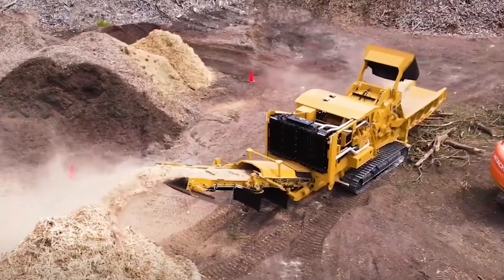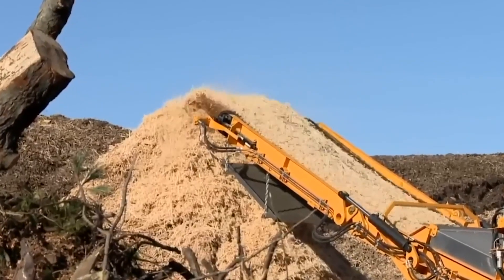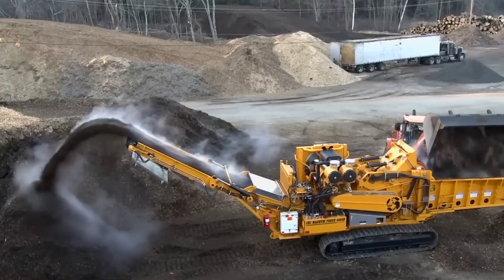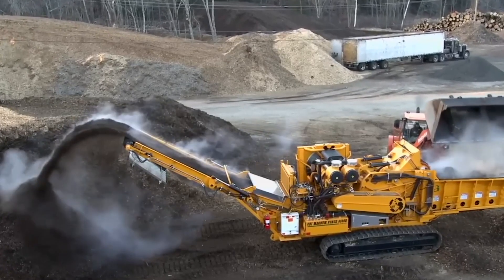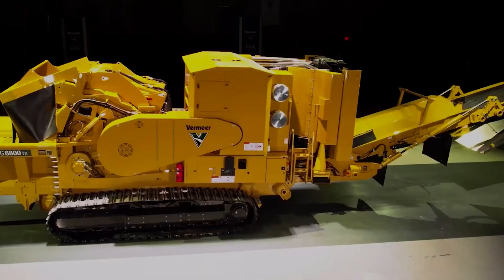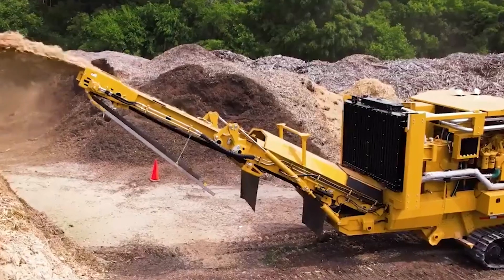The HG6800 machine offers high performance and corresponding safety for workers. It can shred even the hardest wood into chips ranging from 0.3 to 2.5 centimeters. The built-in smart feed system monitors engine RPM and adjusts the shredding speed accordingly.